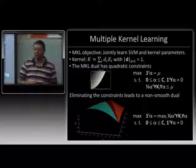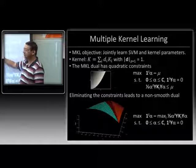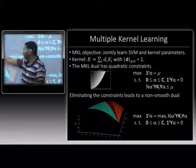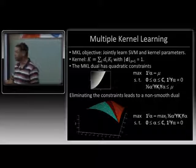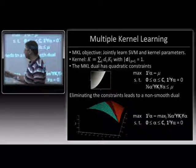The main reason SMO hasn't worked in MKL is because we've insisted on putting an L1 regularizer on the kernel weights to get sparse solutions. The problem is that when you look at the MKL dual, you either end up with quadratic inequality constraints in the dual variables alpha — very difficult to handle using gradient methods because the projection back into the feasible set becomes very expensive. Alternatively, you can try eliminating the constraints and moving them into the objective, but then the objective becomes non-differentiable.